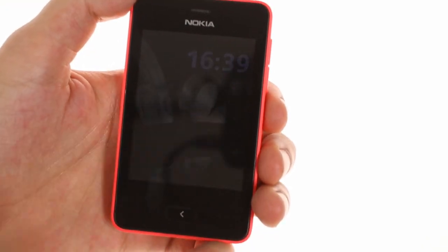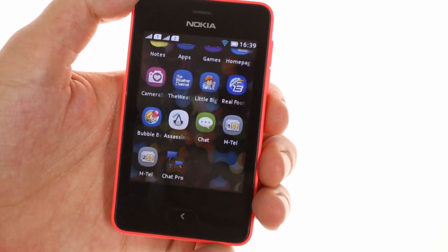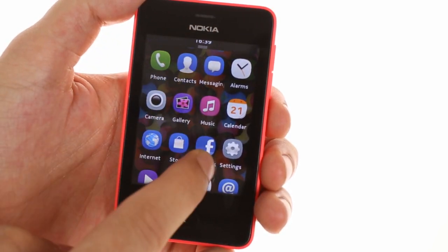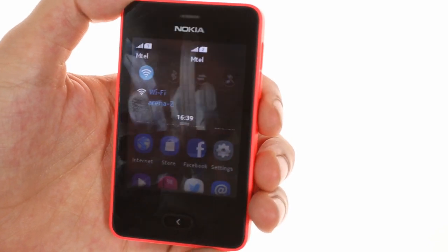The Asha Touch interface features a vertically scrollable grid used to launch apps, which is also the home screen. The status bar can be dragged down to show the notification area, which comes with a few handy toggles including Bluetooth and Wi-Fi.